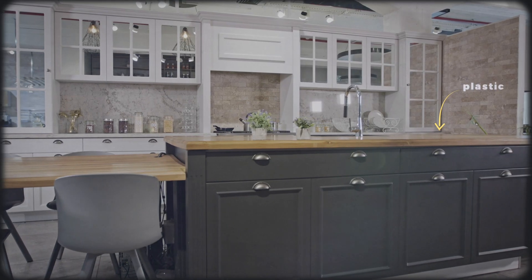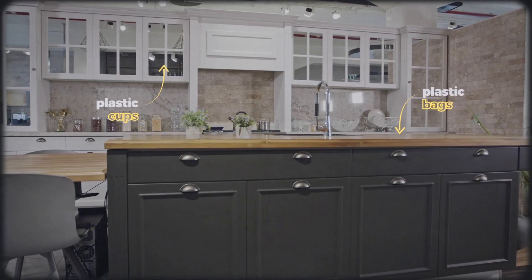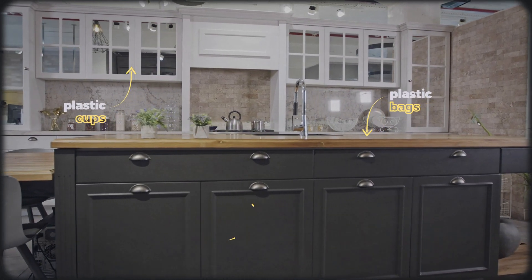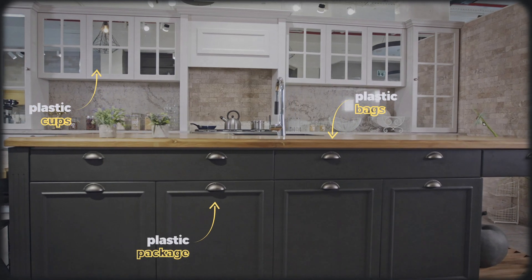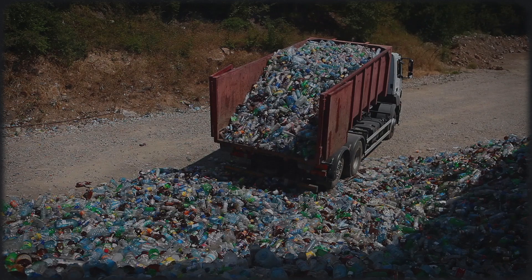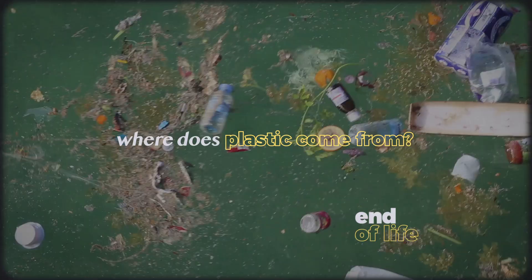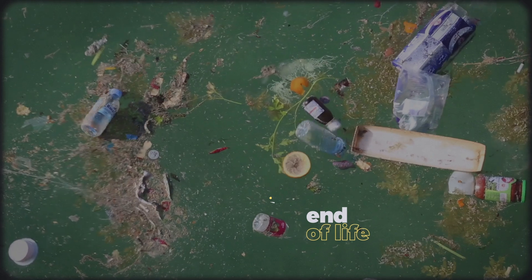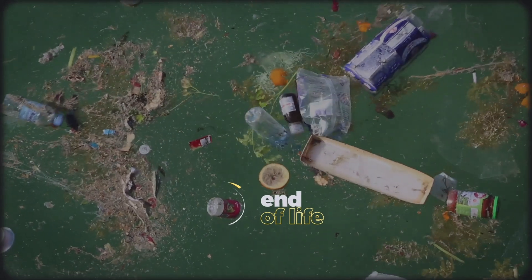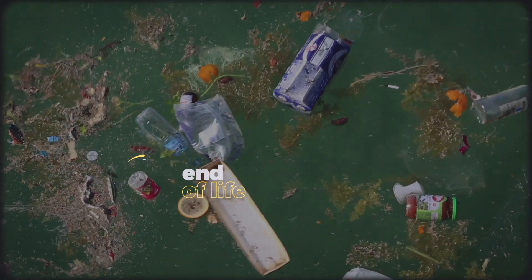If you walk into your kitchen, pretty much everything in some way or another has encountered plastic — the plastic bags you stuff into a drawer, your favorite cup, and even the package keeping those blueberries fresh. But despite plastic's ubiquity, we often forget where it comes from. When it comes to plastic, our efforts seem to be much more focused on what happens after we use it than before we use it.